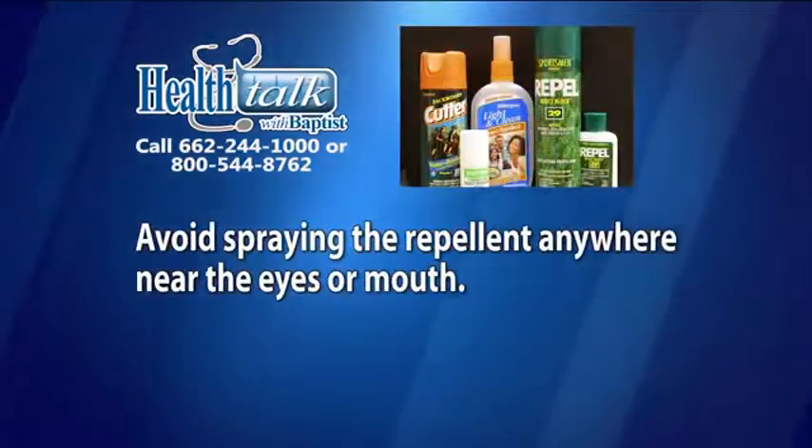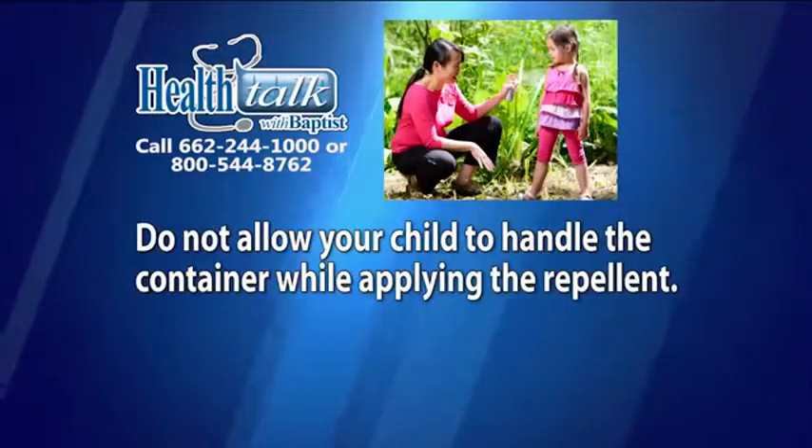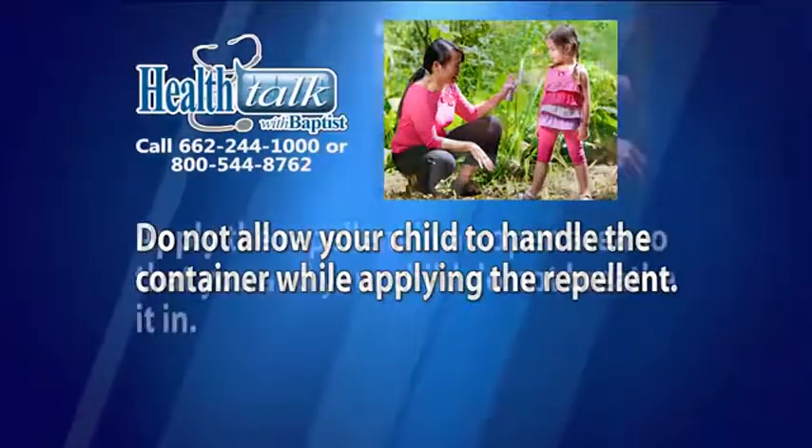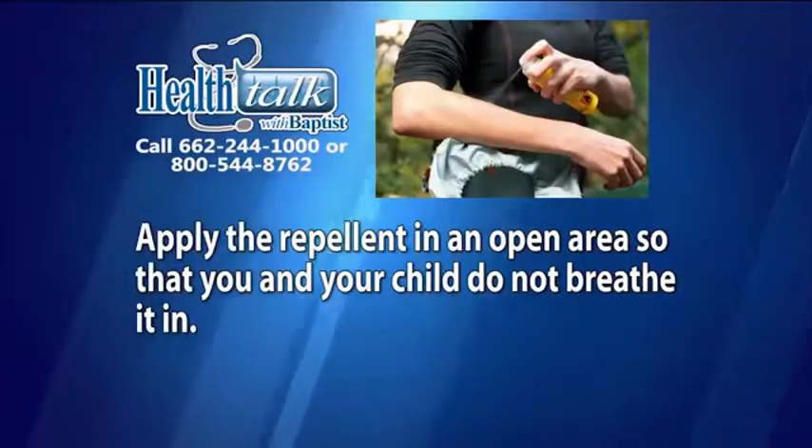Avoid spraying the repellent anywhere near the eyes or mouth so it cannot be ingested. Do not allow your child to handle the container while you are applying the repellent. Apply the repellent in an open area so that you and your child do not breathe it in.